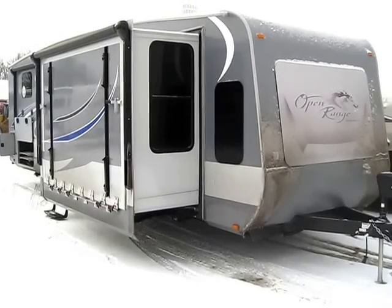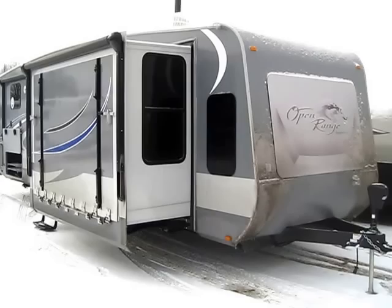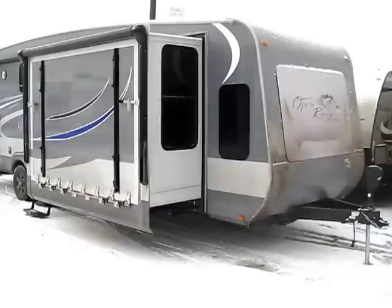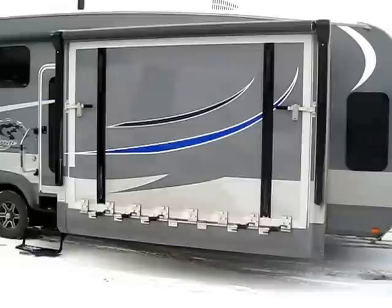Take everything you know about a travel trailer and throw it away. That's the best thing I can tell you when you're looking at this 340 FLR Journeyer by Open Range here at Halid RV of Coldwater, Michigan. The way they got to this type of product is they said okay, let's wipe the slate clean. What if we never built a travel trailer before? What if this was the first travel trailer made? With all the new ideas, processes, and materials, how would we build it? And this is what they came up with.